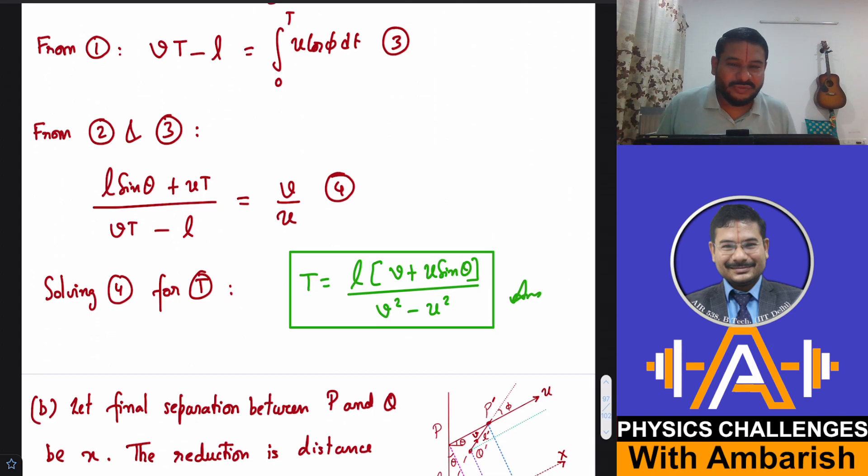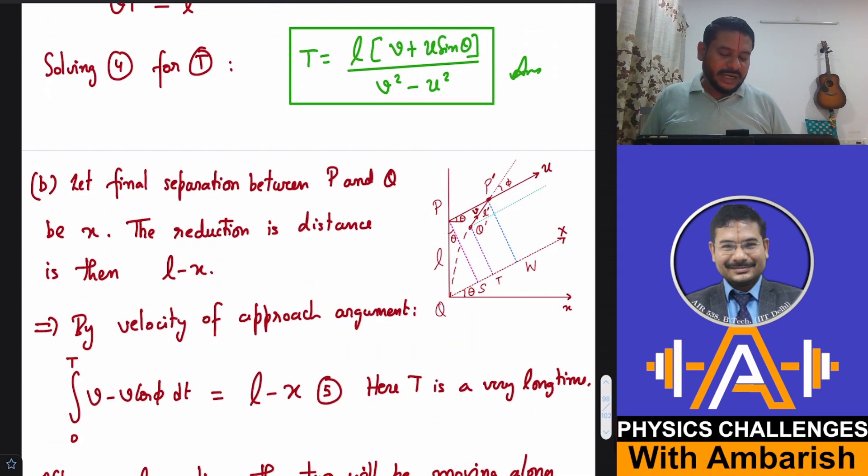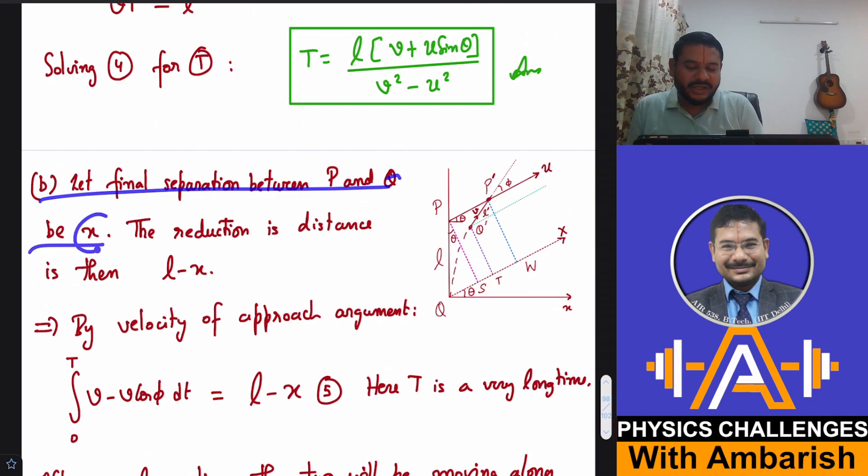Now for Part B, with u = v. When both particles move at the same speed, Q will eventually move along the same straight line as P, but since speeds are equal the separation never vanishes. P will always be ahead with some final steady-state separation. Let's call that final separation x — not to be confused with the x-axis.